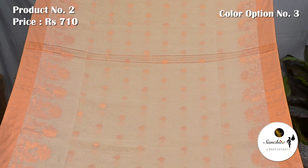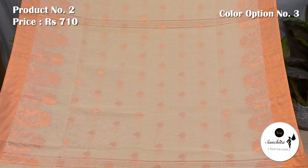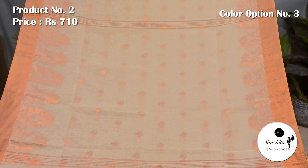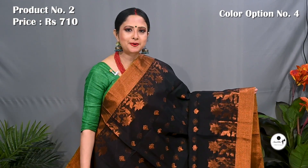Summer color combination of white with copper saree. Pallu is finished with copper buttas. Blouse piece is in rani.